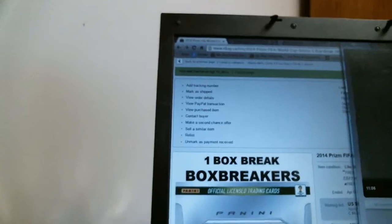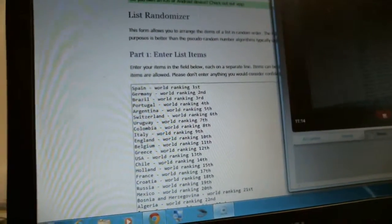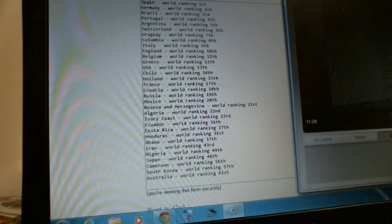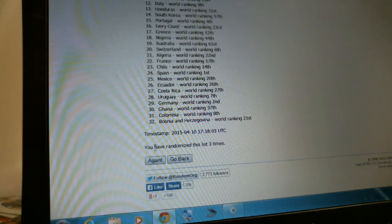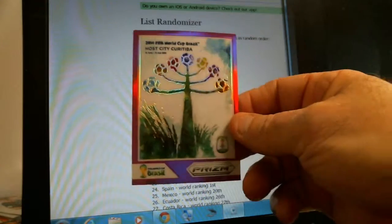I'm already set up on random.org. We're on random.org under the list randomizer. I've already put all 32 countries by ranking — on top we've got Spain, Germany, Brazil, Portugal, Argentina, Switzerland, all by world ranking. Got the 32 countries, Spain all the way to Australia. We'll randomize three times; the country on top the third time wins the card. Randomize once — Japan. Randomize twice — South Korea. Randomize three times — Croatia. Whole city of Curitiba goes to Croatia.